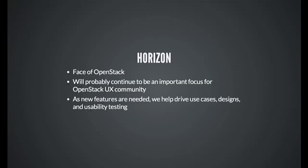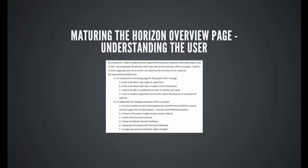Jumping into some specific components — Horizon is really one of the big ones. It's the face of OpenStack, it's the dashboard. UX and UI do go hand in hand, but we're not limiting ourselves to just UI. We're going to branch out to CLI, API, and try to help with all components. But Horizon has been a main focus for us so far, and as new features are needed, we'll help drive use cases, designs, and usability testing through that lifecycle.